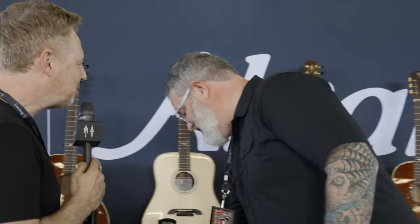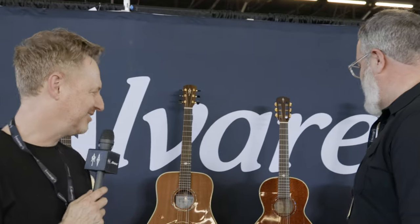You heard it here first! As you know, I'm a lefty player, so I'm very excited to get these out in left-handed. Lots of people ask us about left-handed — people who watch the channel, you know. Great stuff.